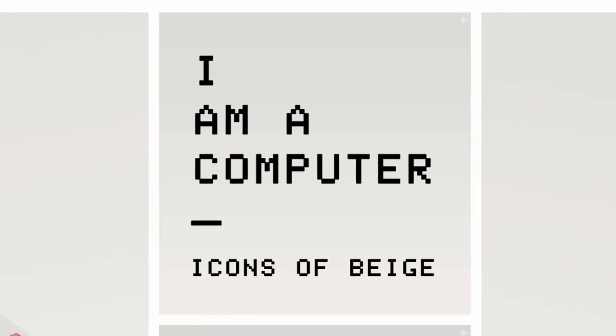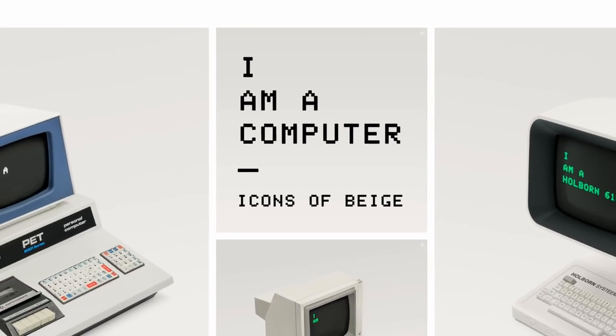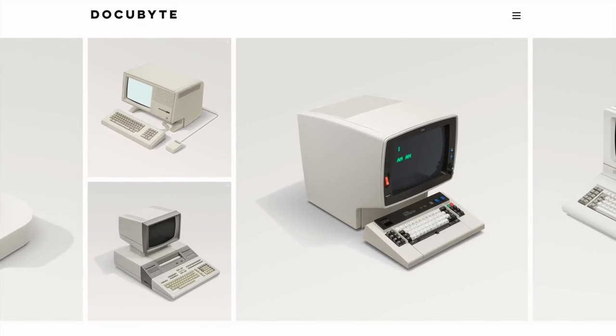Hello, computer cooks. Well today, I am a computer — or at least that's the title of this piece of work by photographer James Ball, AKA DocuByte. That's what's on the menu today. Welcome to Retro Recipes!